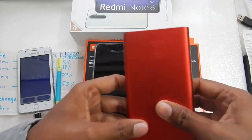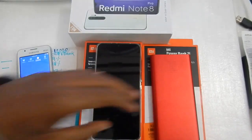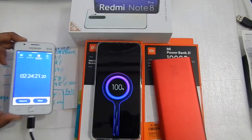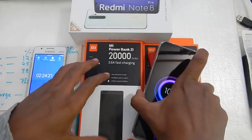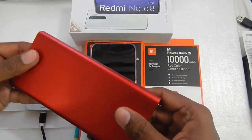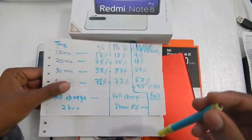I've stopped the timer — as you can see we are at two hours and 24 minutes, and the Redmi Note 8 Pro is completely charged. I've unplugged and plugged it back in and it shows 100%. So it took about two hours and 24 minutes with the 10,000mAh power bank. In my previous video, the 20,000mAh power bank charged the phone in just two hours, comparable to the box charger. The 10,000mAh power bank is about 23–24 minutes slower.